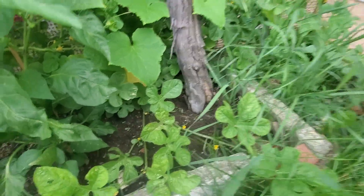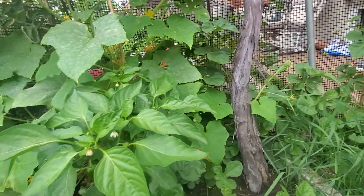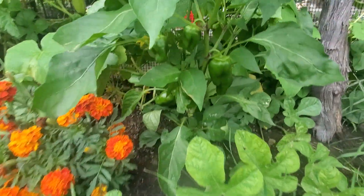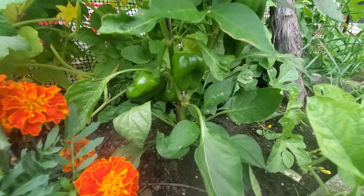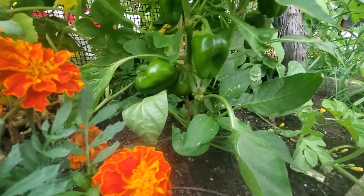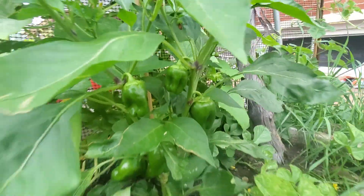Then you've got the West Indian burr gherkin — this is from the cucumber family, but it has yet to produce fruit. The vine is definitely growing healthily. This is Pepper Lesia, it's an heirloom sweet pepper variety. It's going to turn purple when it's ready, but it's not purple yet. You can see it's producing a lot of peppers.